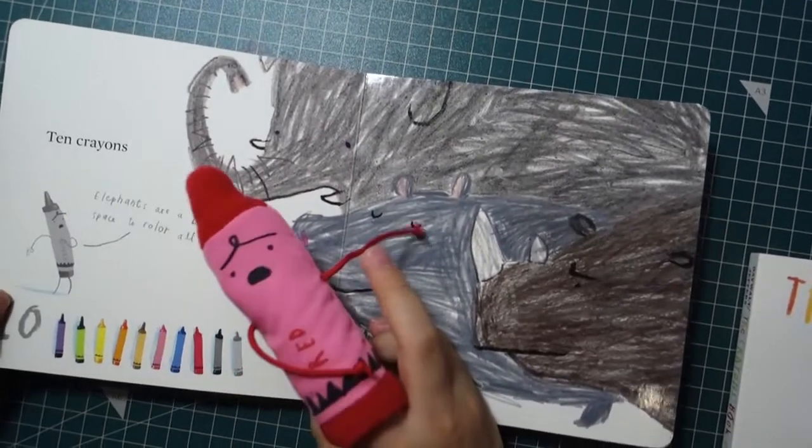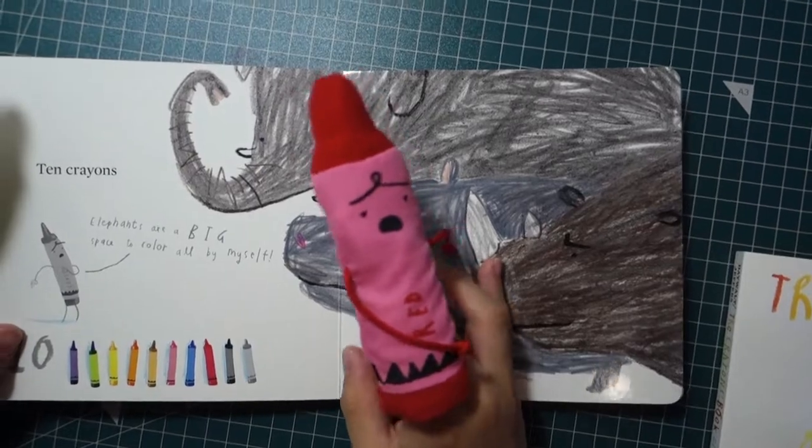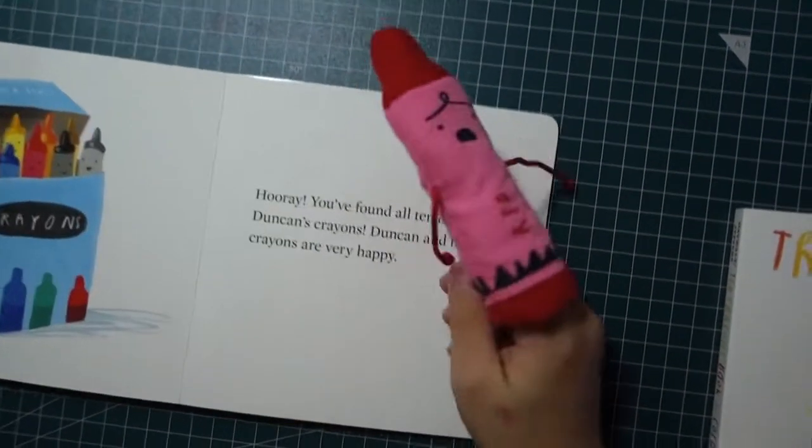Ten crayons. This elephant is a big space to color all by myself. Hooray!